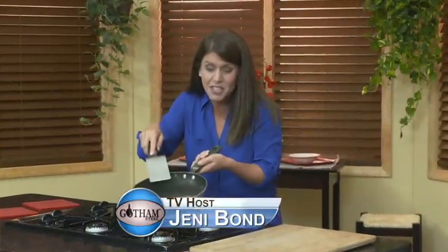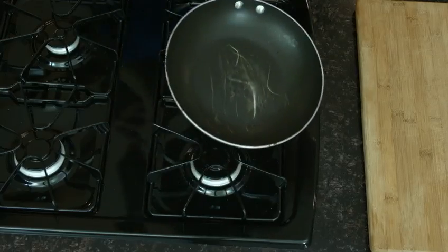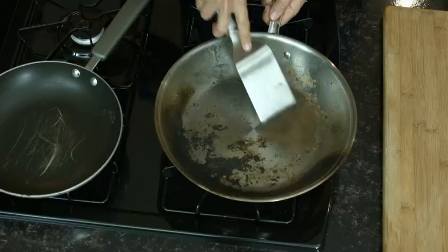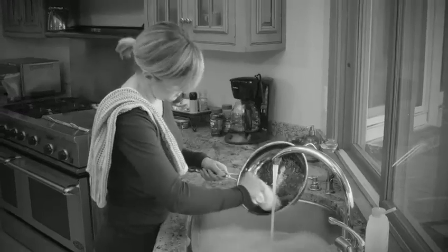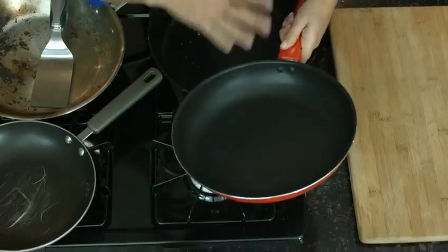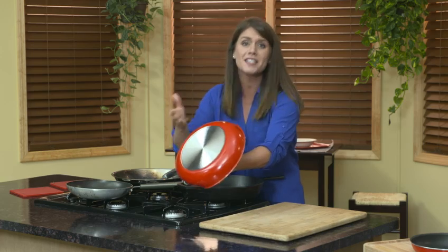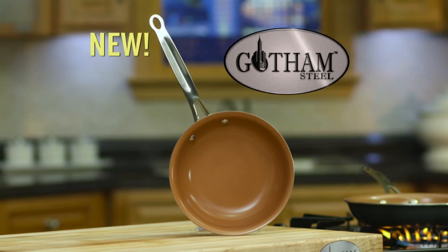Do you have frying pans that look like this? They're all scratched and worn from years of use, or this? This pan has got a caked-on mess that's charred and burnt. You can try to soak it, but you're never gonna get it clean. Then there's one of the ones that are so flimsy, you can actually bend with your hands. All of these pan problems have finally been solved once and for all with Gotham Steel.